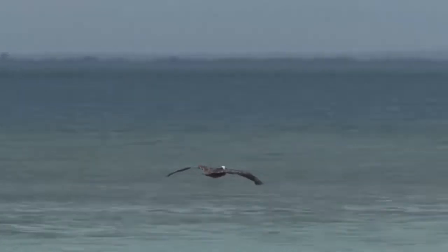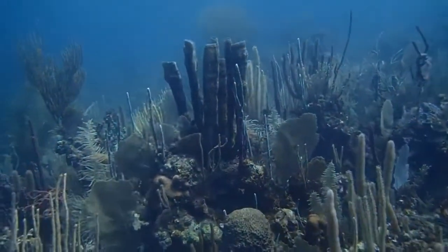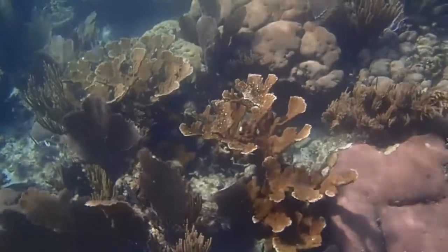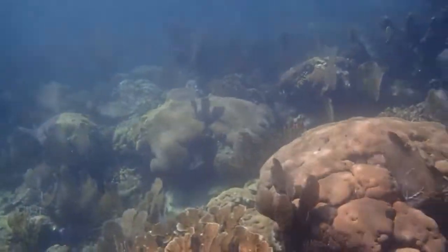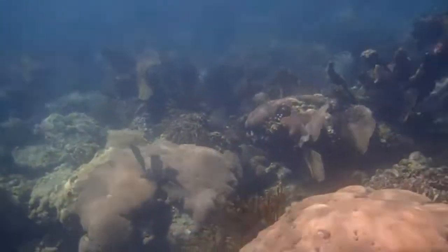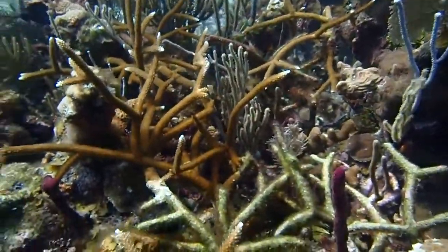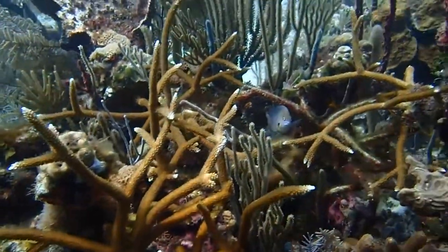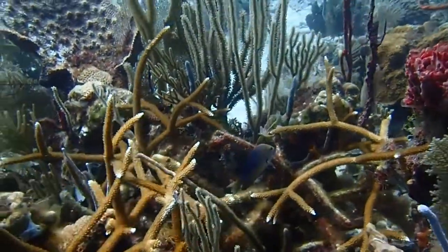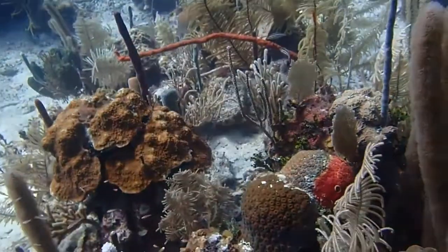The Port Honduras Marine Reserve reefs are very important commercially. They not only benefit the local community but the wider economy of Belize itself. Coral reefs in Belize generate approximately 15% of the GDP. Shallow water coral reefs are beautiful and ecologically diverse ecosystems — called the rainforests of the sea — because they require specific physiological and environmental conditions for optimum growth. They have the Goldilocks Syndrome: conditions that are not too high, not too low, but just right.